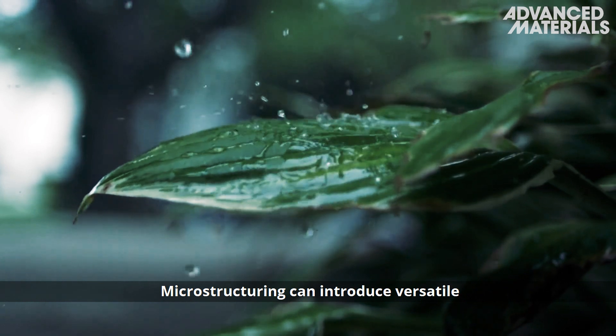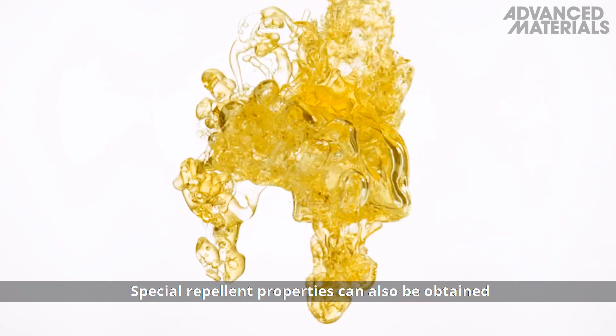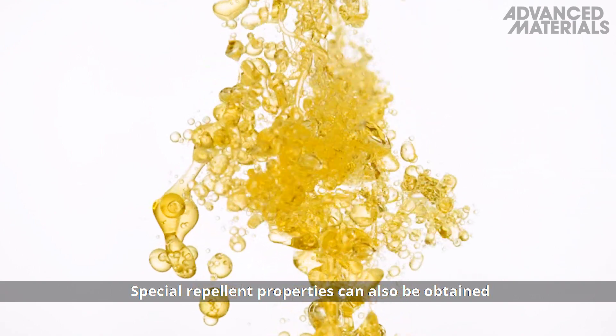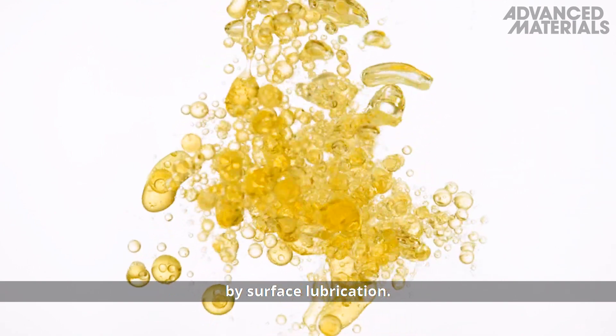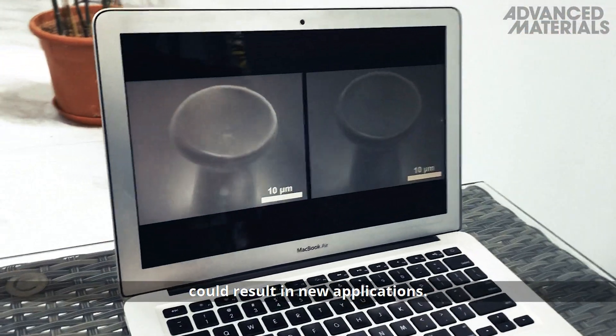Microstructuring can introduce versatile repellent properties to surfaces. Special repellent properties can also be obtained by surface lubrication. Combining microstructuring and lubrication could result in new applications.